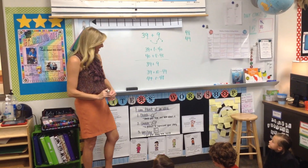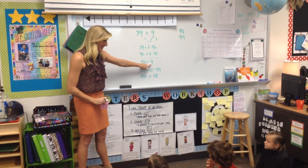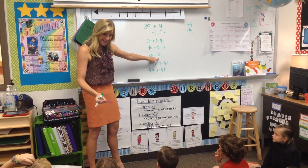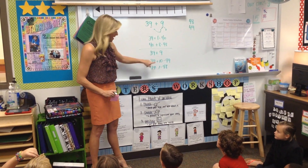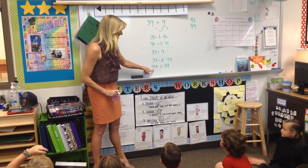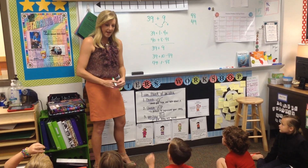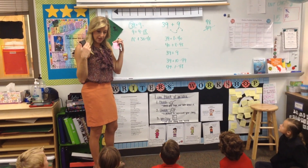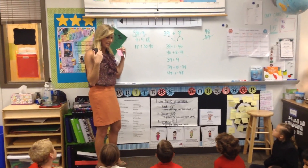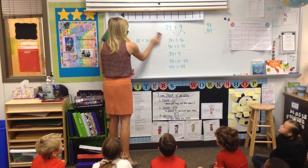Did you guys see what she did? She said that she pictured this 9 as a 10, because it's very close, right? And adding 10 is always something that's very easy for us. And she said that 39 plus 10 more makes 49, and then she went back, and since it wasn't 10, it was 9 — she took 1 away and got 48. So we know now that 39 plus 9 is 48. Do you all agree? Use that to help you solve this next problem.